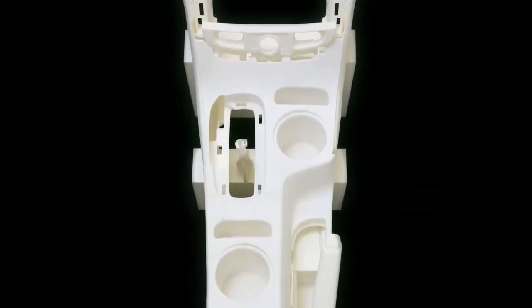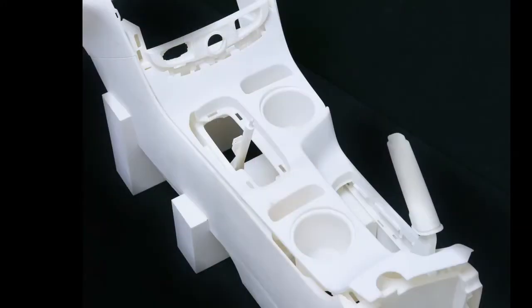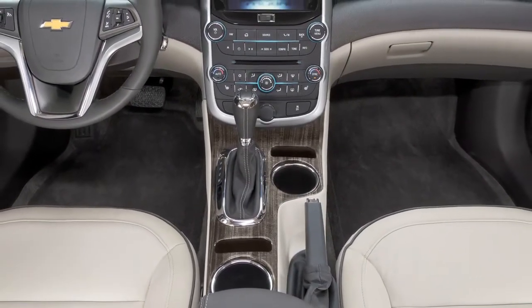Rapid prototyping proved particularly useful for Malibu's new floor console, which now features convenient smartphone shrines for driver and passenger. The part also is lighter weight, which contributes to Malibu's improved fuel economy.